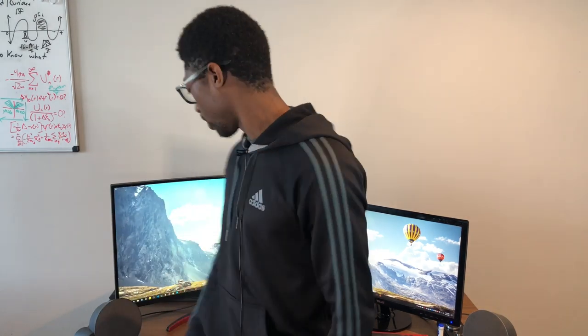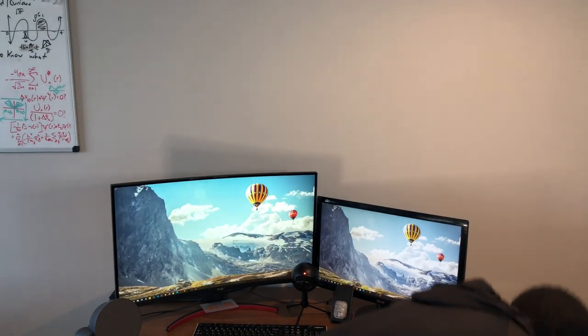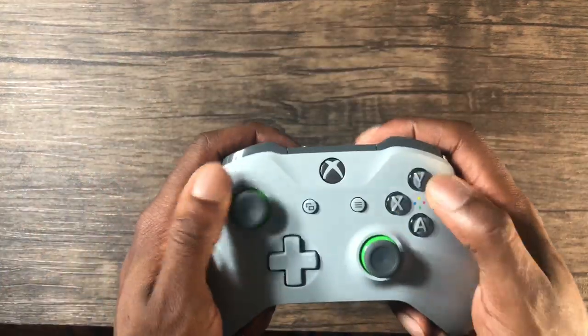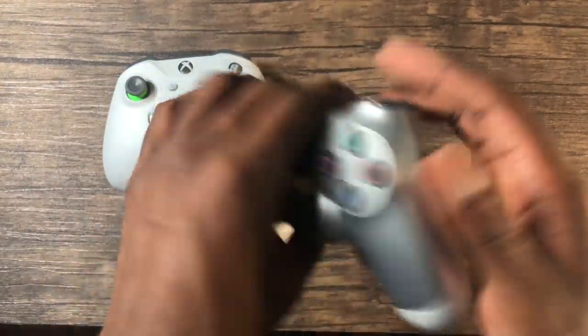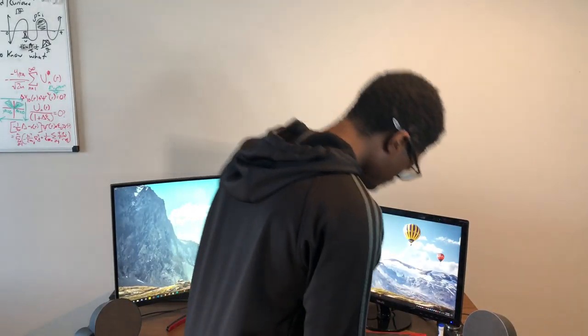I have controllers — I have an Xbox controller and a PlayStation controller. Nothing fancy with these. Usually I use the PlayStation controller for shooters, and then the Xbox is for everything else, pretty much single player games. I just find it more relaxing. Please don't start a console war. PC master race, by the way.